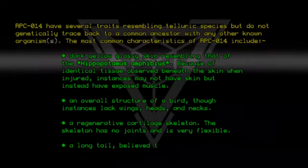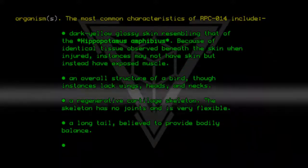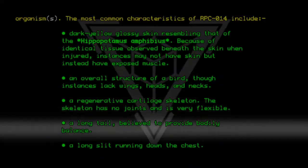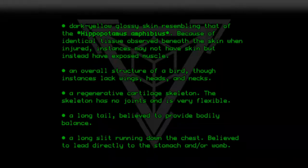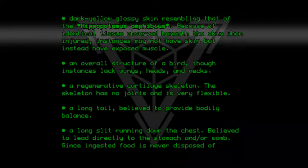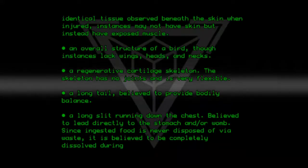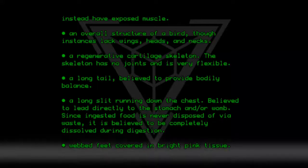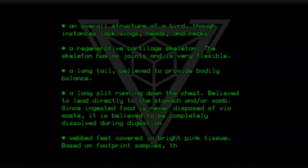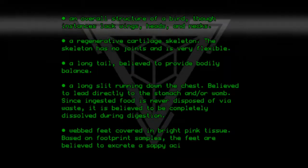A long tail believed to provide bodily balance. A long slit running down the chest, believed to lead directly to the stomach and or womb. Since ingested food is never disposed of via waste, it is believed to be completely dissolved during digestion. Webbed feet covered in bright pink tissue; based on footprint samples, the feet are believed to excrete a sappy acidic pus.